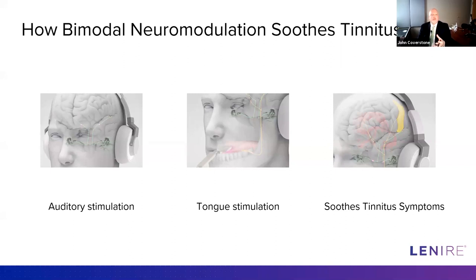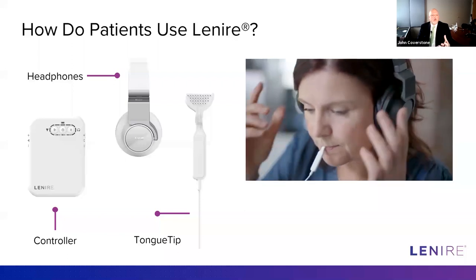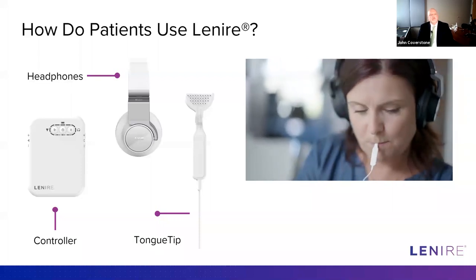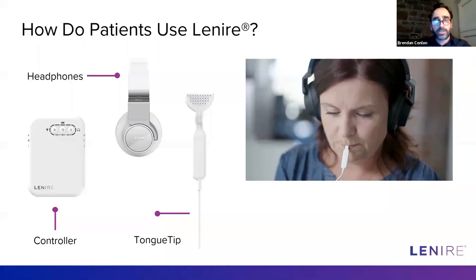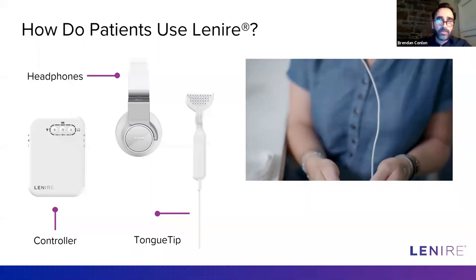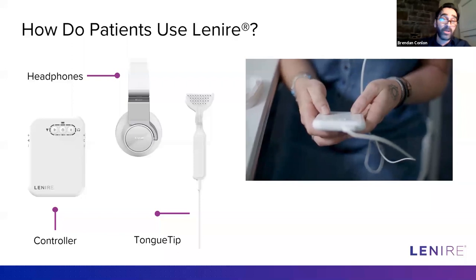Let's shift over to the Lenire device specifically. Can you tell us exactly how the device works and how you came up with the parameters for the type and degree of stimulation? The device is relatively straightforward — it has three components. It has a controller unit with the electronics. It connects to headphones via Bluetooth. The tongue tip has an electrical array with 32 electrodes that connects to the device via a plugin adapter.